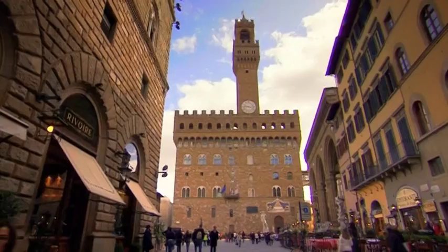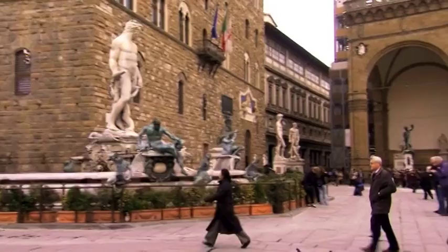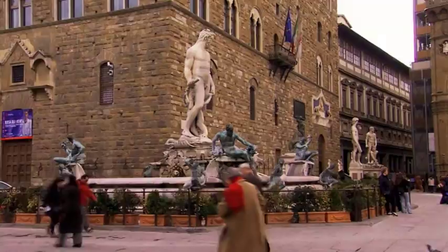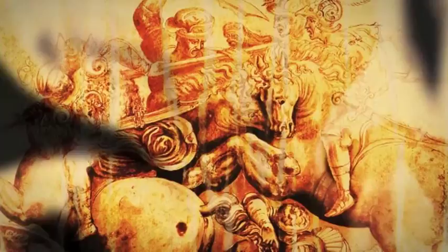For decades, the massive mural adorned a wall in Florence's Palazzo Vecchio. Suggestions of its grandeur remain in copies by later masters and sketches by Leonardo himself. But the original has disappeared — lost, hidden, or perhaps even destroyed.